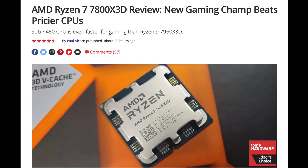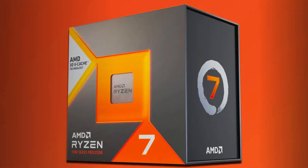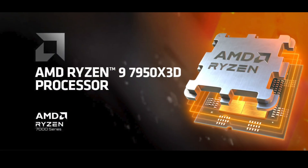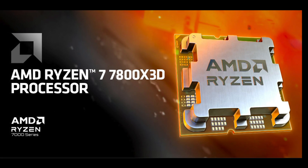The 7800X3D launched to rave reviews. However, there was a lot of variability in the results. Some reviewers showed the 7800X3D eclipsing the Ryzen 9 7950X3D, while others maintained the Ryzen 9 on top. What is the reason for this variability, and is the 3D v-cache die on the 7950X3D faster than in the 7800X3D?